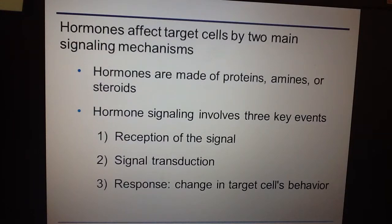Hormones target cells by two different mechanisms. There are different classes of hormones — protein hormones, amine hormones, and steroid hormones — and each has a different process for how it affects the target cell. The overall process hormones work by is reception, signal transduction, and then response — the same cell communication framework covered in first semester.